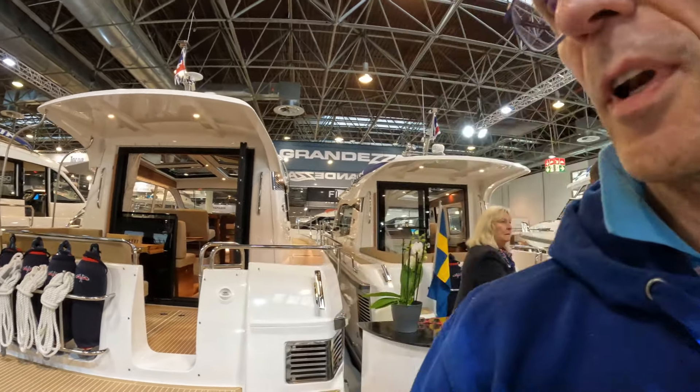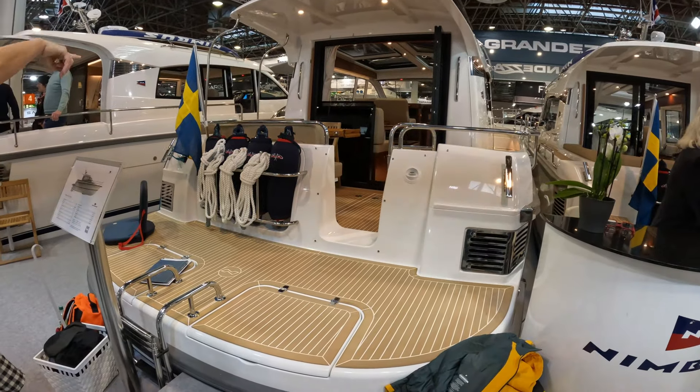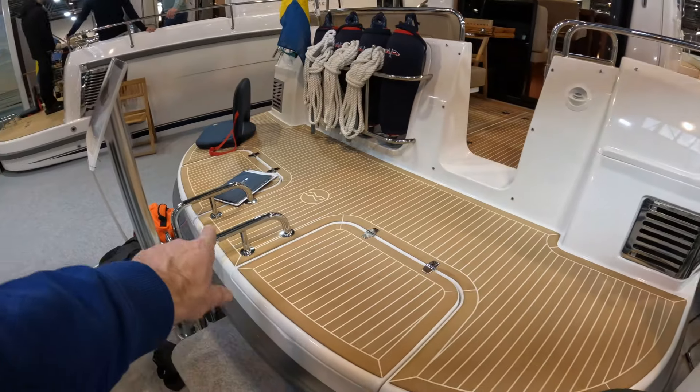Hello, we are here today at the Düsseldorf Boat Show with the lovely guys from Nimbus to have a look at the beautiful 365 Coupe, starting on the bathing platform. You've got a big storage bin down here.